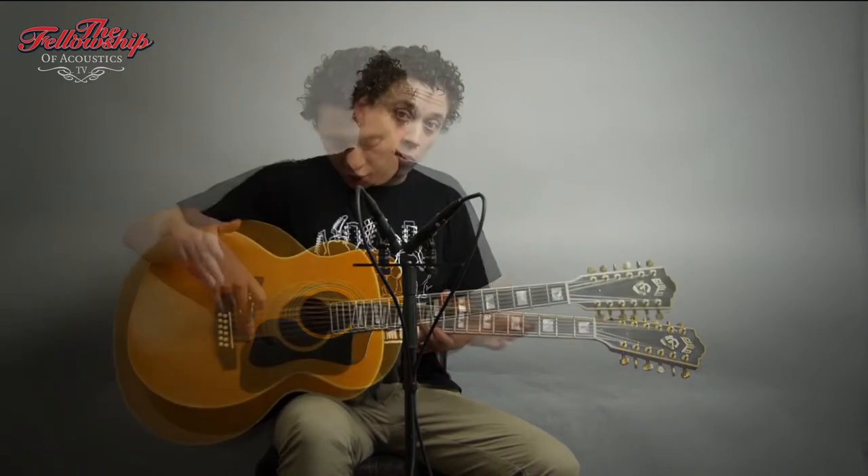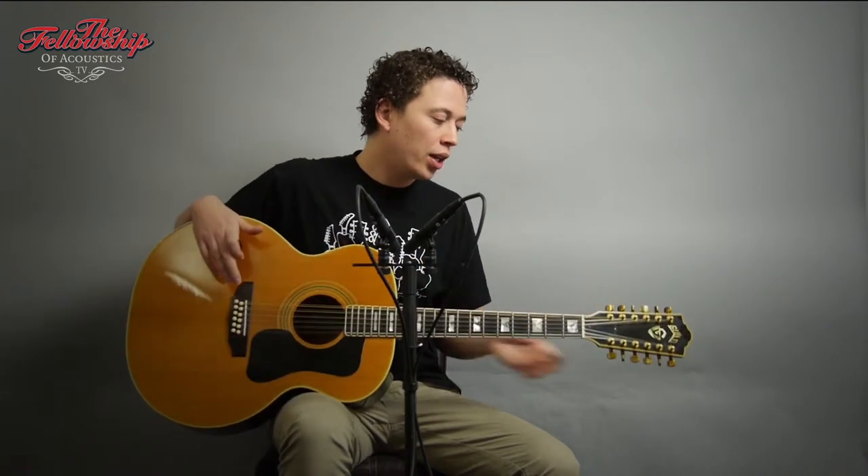This guitar features flame maple back and sides with a spruce top, an ebony bridge, a mahogany neck with an ebony fretboard, and gold Gotoh tuners.